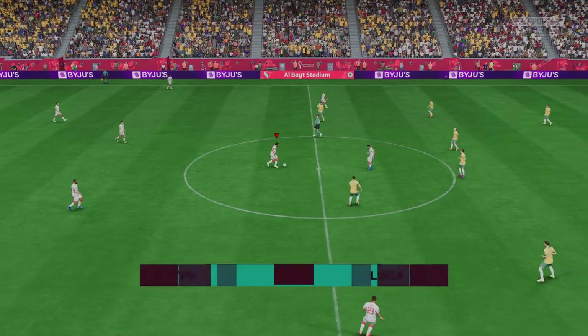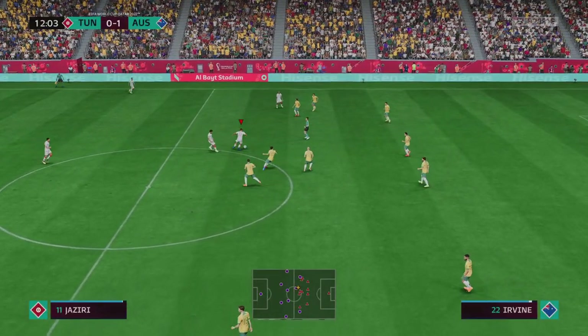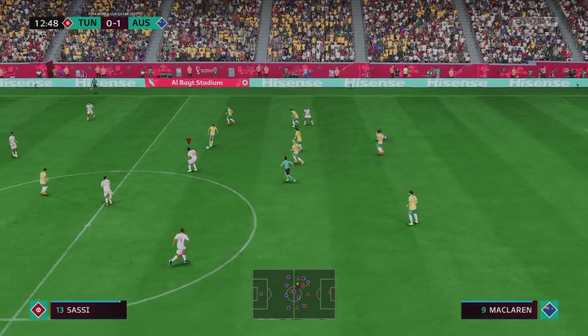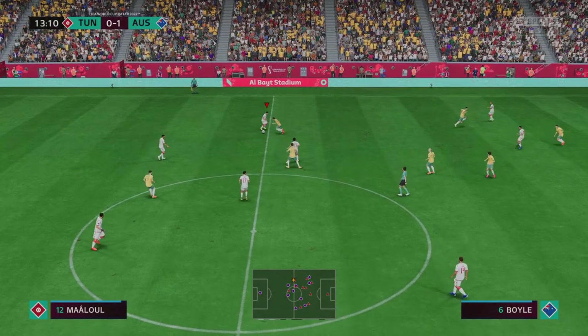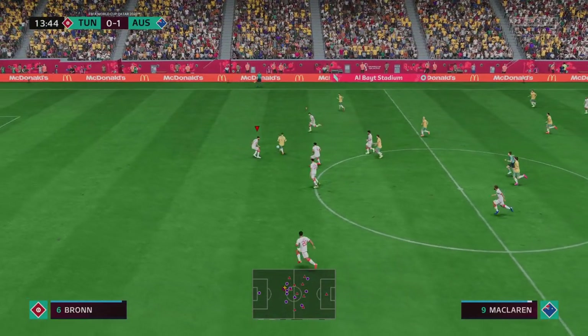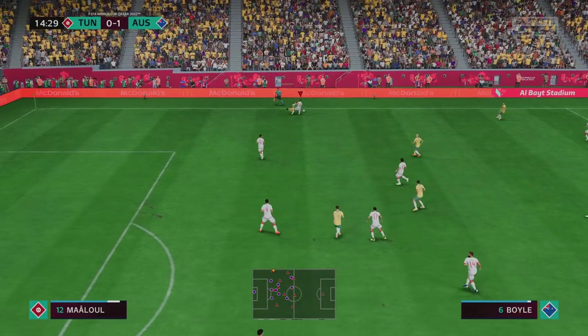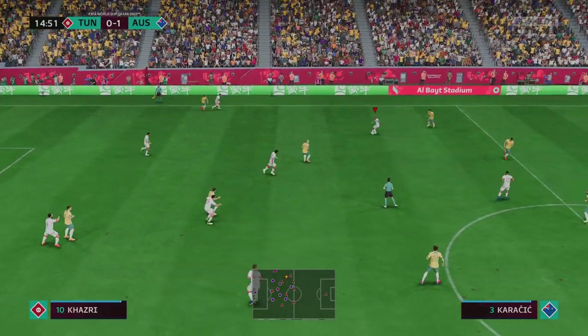Well, here's the replay, and credit to the goal scorer, but you have to ask questions of the keeper — he's got to have that near post covered for me. No wonder he's frustrated with himself. So the match has restarted — one nil here. And that's how to keep the opposition at bay.